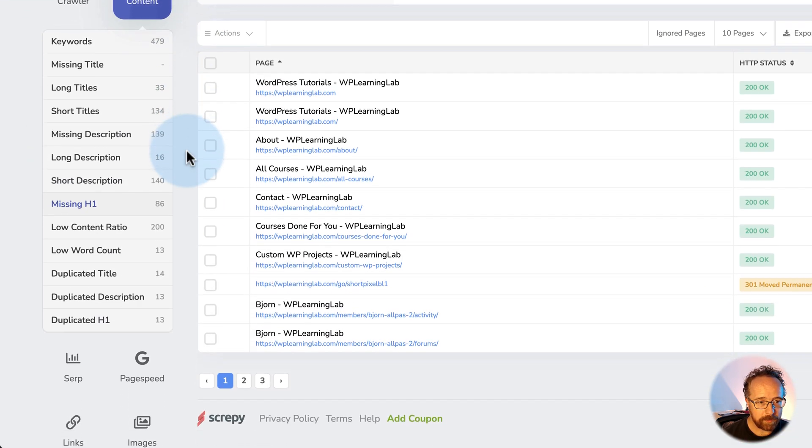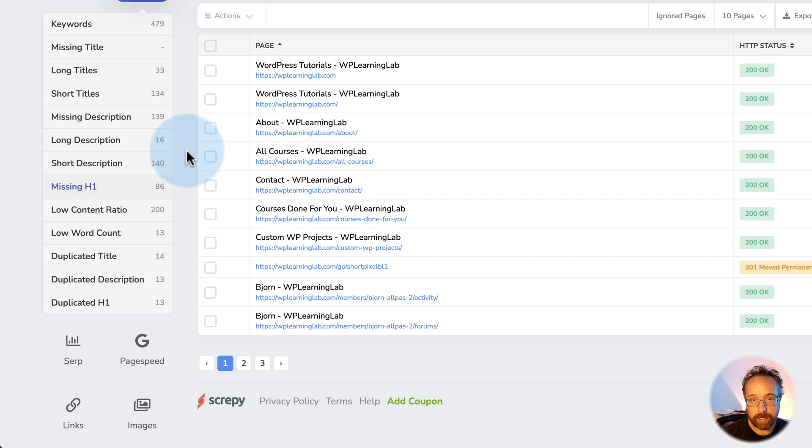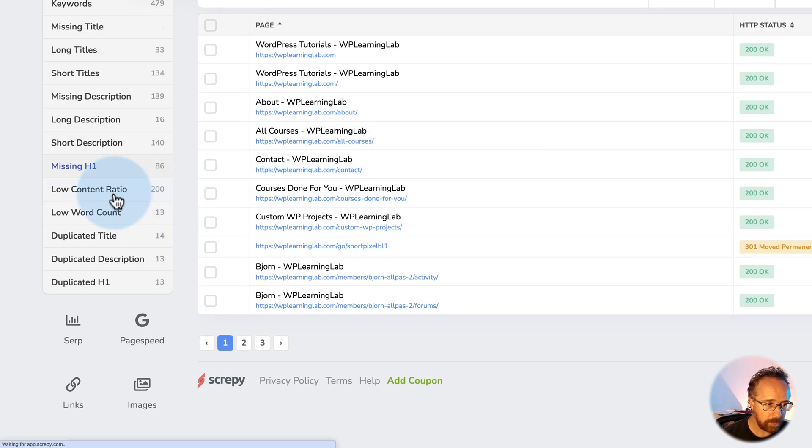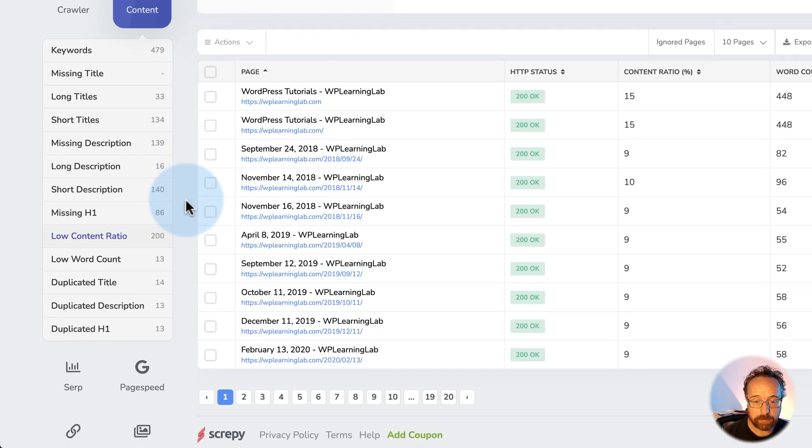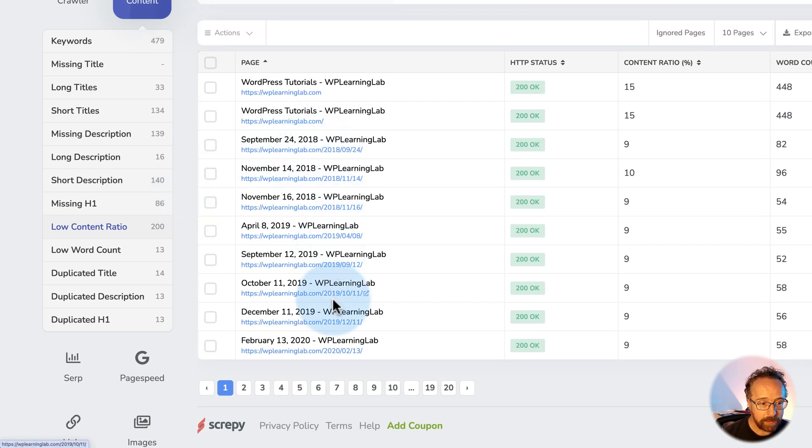Missing H1s — H1s being the primary heading for a page, which is usually the title, and those are good for SEO. I don't really care about them being on the about page or the contact page — those things aren't super important for me right now. Low content ratio means a page that doesn't have much content on it. Again, we have a lot of those archives. Your website is going to pull up something different — you might not have any of these issues, or you might have more or other ones. But you don't know unless you use a tool like this to scan your site.